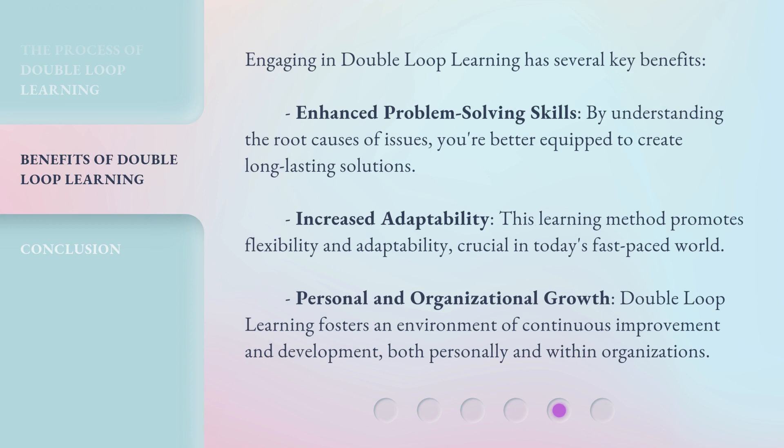Engaging in double-loop learning has several key benefits. Enhanced problem-solving skills: by understanding the root causes of issues, you're better equipped to create long-lasting solutions. Increased adaptability: this learning method promotes flexibility and adaptability, crucial in today's fast-paced world. Personal and organizational growth: double-loop learning fosters an environment of continuous improvement and development, both personally and within organizations.